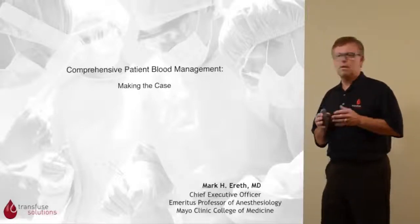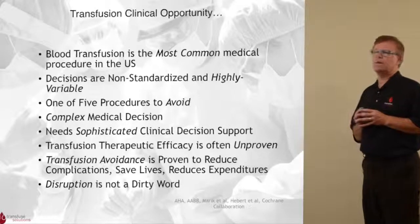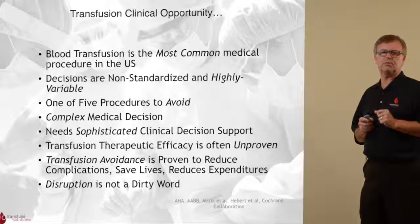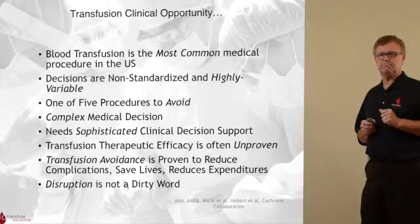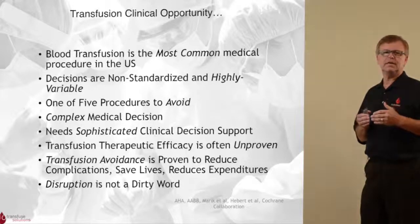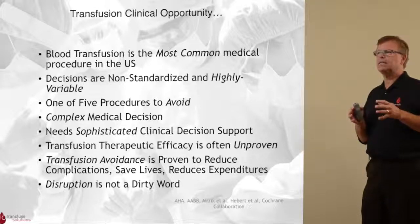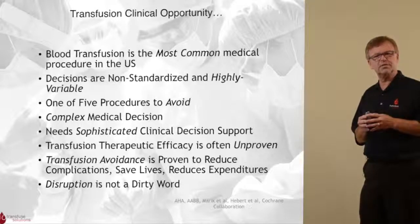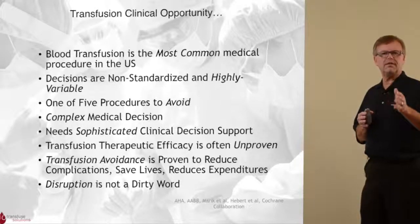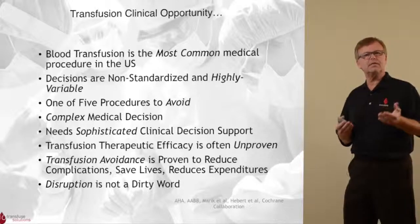Today, we're going to talk about making the case for patient blood management. There are a couple of clinical opportunities we need to think about with the concept of patient blood management. The first is that blood transfusion is the most commonly prescribed medical procedure in the United States. Second, decisions on how blood is transfused are frequently very subjective — not standardized, and in many cases highly variable. As a result, this overused medical procedure has now been deemed one of the five most common procedures you should avoid if you're hospitalized — and that's the American Hospital Association saying that.